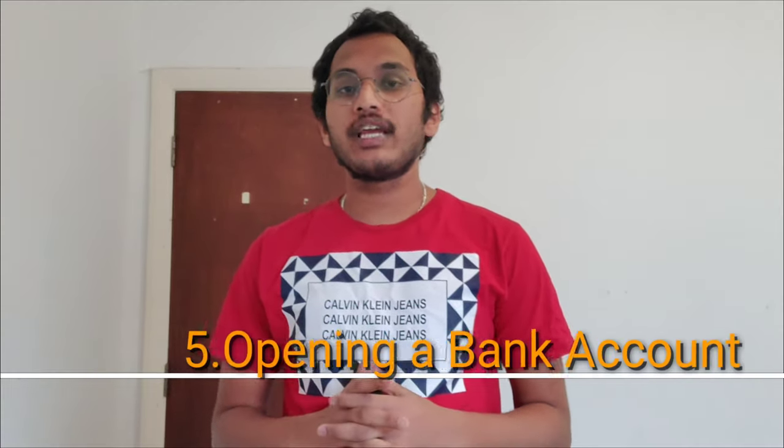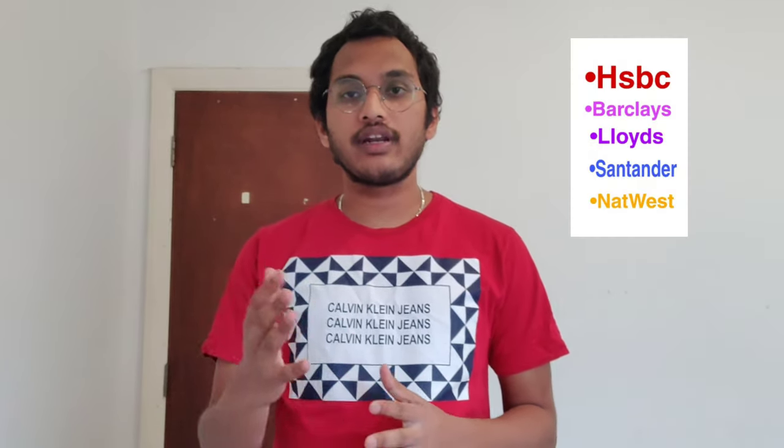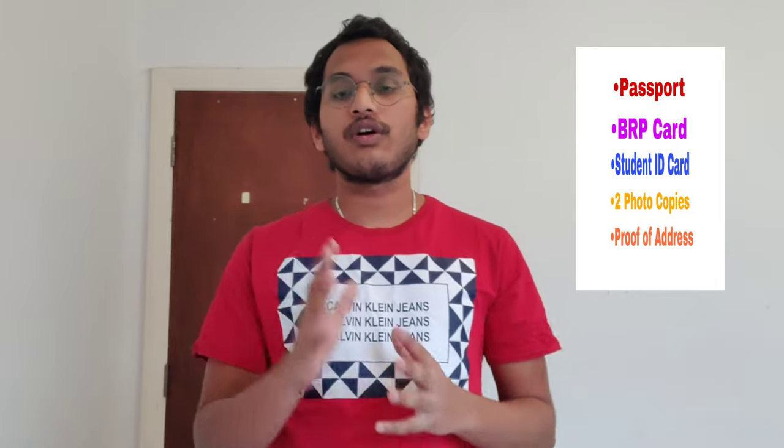Fifth thing: you have to open a bank account. Opening a bank account is an easy process — you need not worry. You have to book an appointment by uploading your BRP card. There are many banks in the UK like HSBC, Barclays, Lloyds, Santander, and NatWest. In my opinion, HSBC and Barclays are very good for students. When going to the bank, you need to carry some documents: passport, BRP card, student ID card, and two photographs.